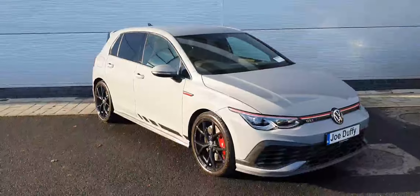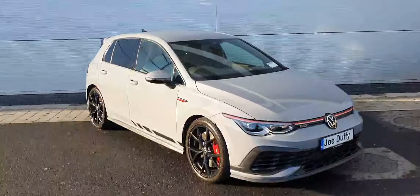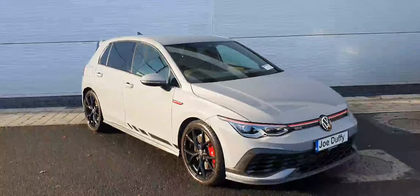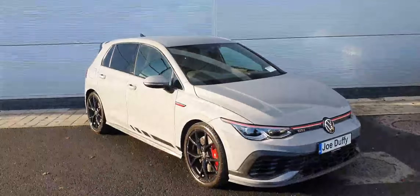As you can see, it's finished off in this stunning metallic grey paintwork. It comes on 19-inch alloy wheels. You have your automatic daytime running headlights, front and rear parking sensors, a reversing camera, and keyless entry.